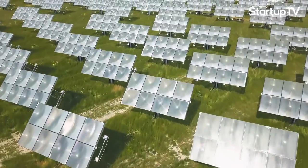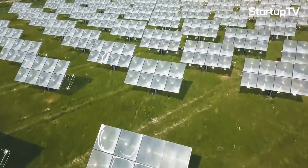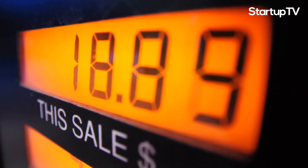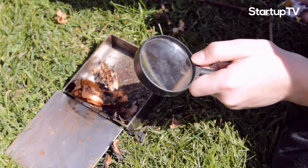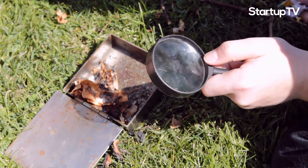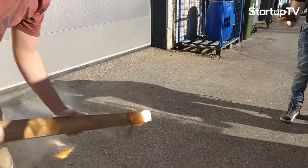Heliac is making giant lenses that magnify the power of the sun to create clean energy for manufacturing purposes. It claims prices even lower than the cost of using fossil fuels for the same purpose. So how does its technology work? We are making very large magnifying glasses, like two square meters, and we focus the light down to 100 square centimeters. That generates a lot of heat.